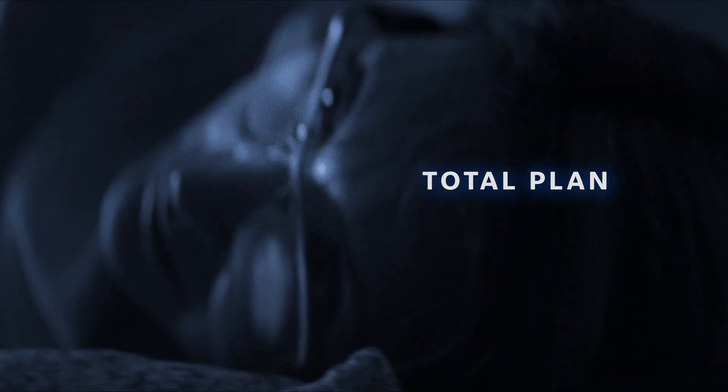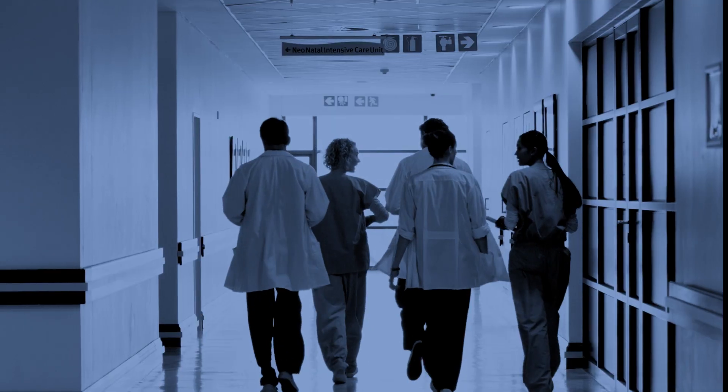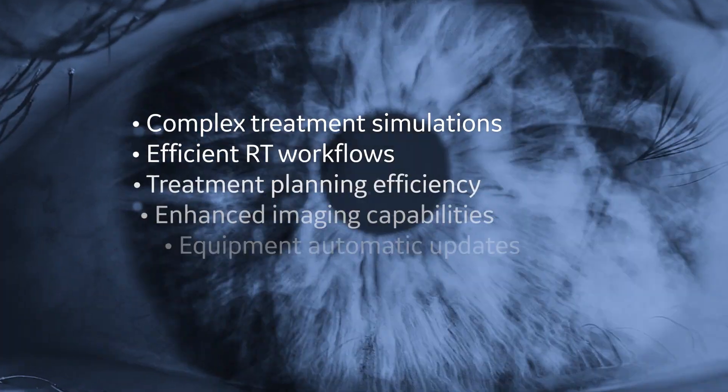At GE, our vision of radiation oncology means a wholly comprehensive plan, with all parts working fluidly together to support you for the best possible patient outcomes, from diagnosis to follow-up. Here's how it all comes into focus.